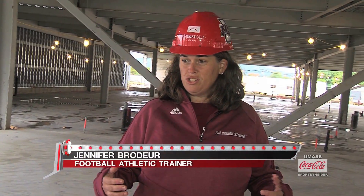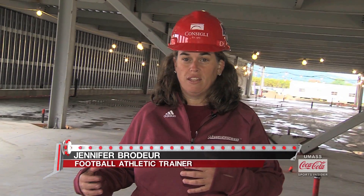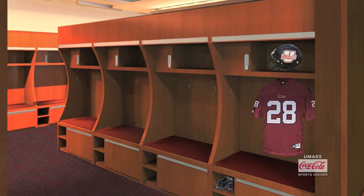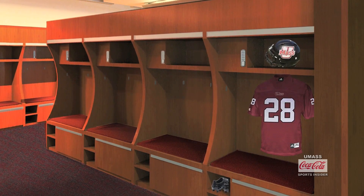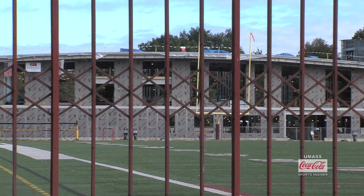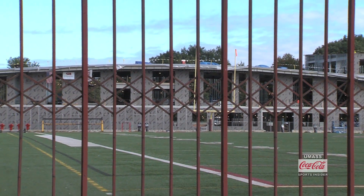We're standing in the new athletic training room, which is great. We're very fortunate to be in line here in between the locker room and the weight room. It's obviously bigger than any facility we've had for one specific sport — almost triple the size of the facility we use at Gillette right now. We'll have 10 treatment tables, so we can get a lot done at one time here.